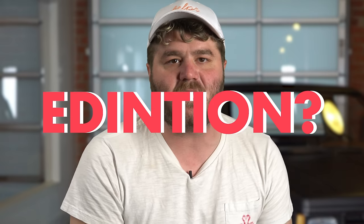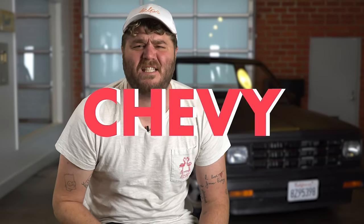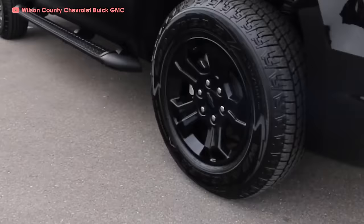What could be cooler than a Texas Edition? Only the most badass special ops-inspired vehicle of them all — the 2017 Chevy Suburban Midnight Edition. Imagine the blackest black you can think of. The Midnight Edition is blacker! Windows, grilles, wheels — even the bowtie is black. It's so badass.